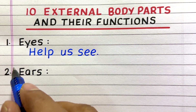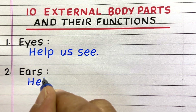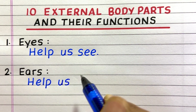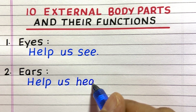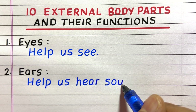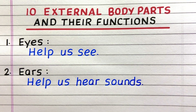The first external body part is eyes. Eyes help us see. Second, ears help us hear sounds.